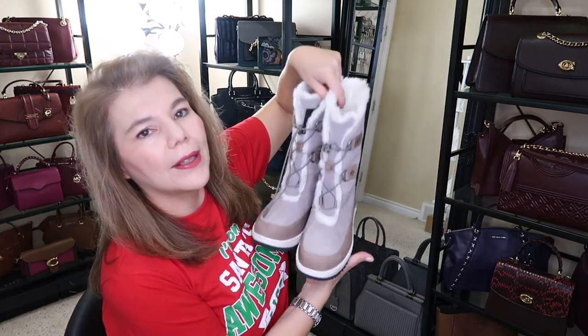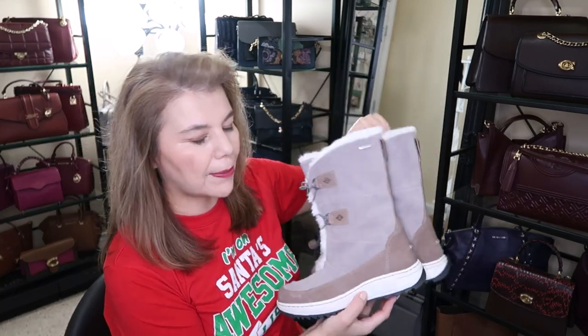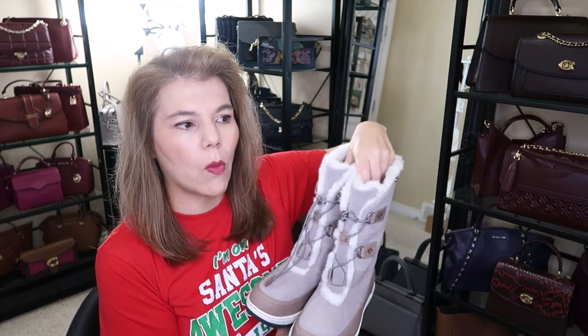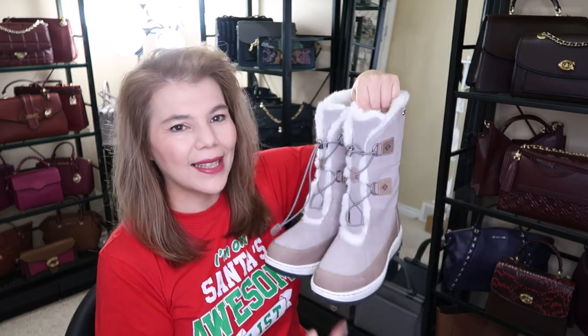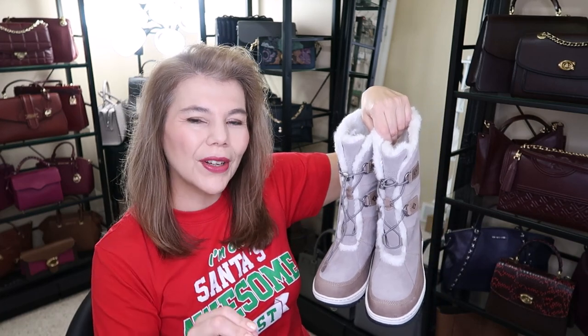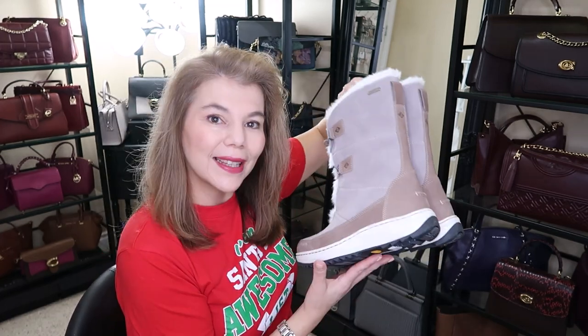Look at these cute Sperry boots — they have a little bit of grip as well. I've only worn them once. They fit smaller — I'm usually an 8.5 to 9, the eights were too small and the nines were too big. These are nines but I've put felt insoles in. An 8.5 would have been a better fit, but they are super cute Sperrys.